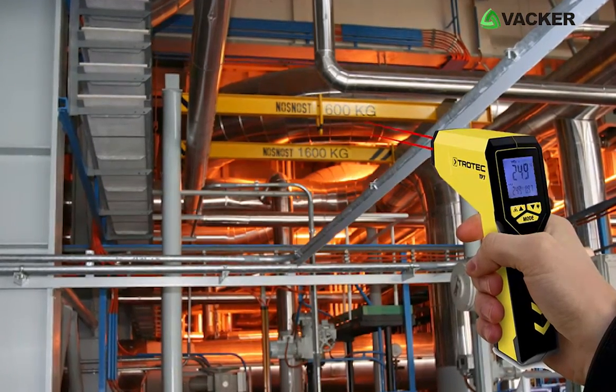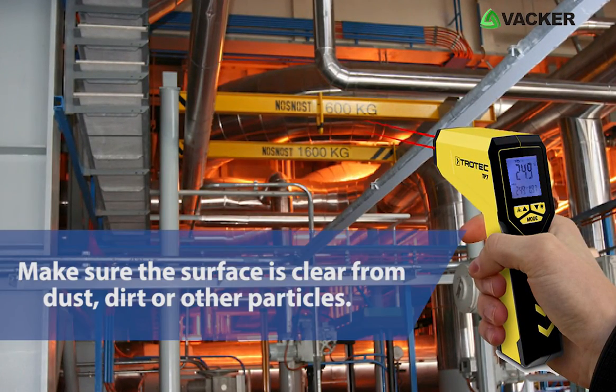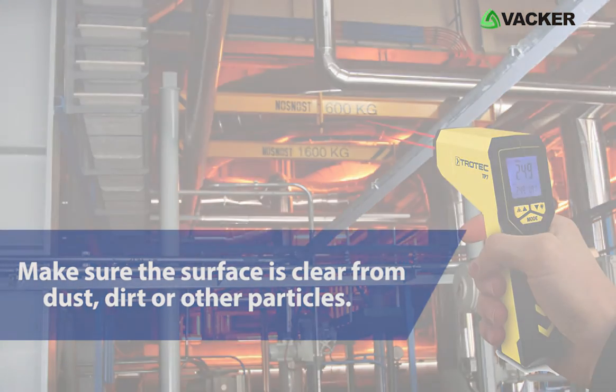Before you point the laser beam to measure, make sure the surface is clear from dust, dirt or other particles.